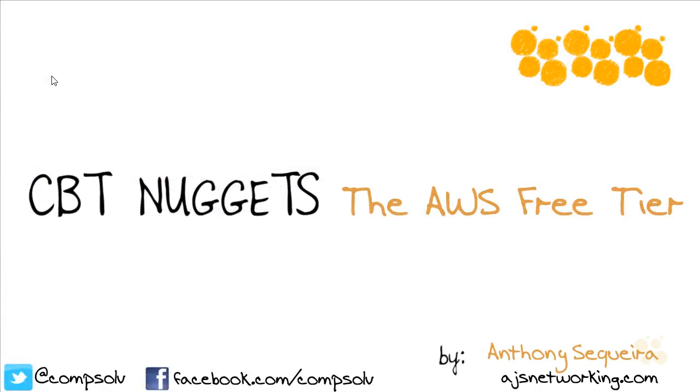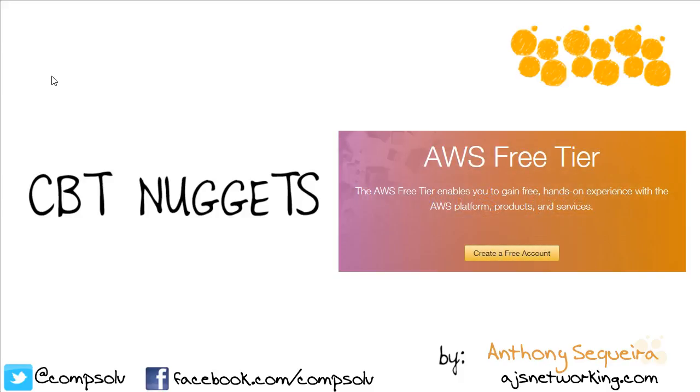Hands-on practice when it comes to Amazon Web Services — no problem for us, thanks to the free tier that is made available. In this nugget, we took a look at how easy it would be to sign up for that free tier, and we know exactly why we could incur charges during the free 12 months, and of course what would happen when that free tier expires at the end of those 12 months. I hope this nugget was informative for you, and I'd like to thank you for viewing.